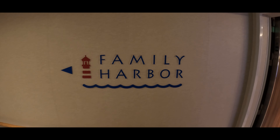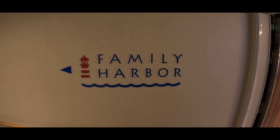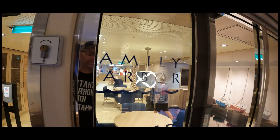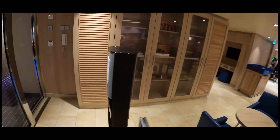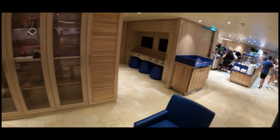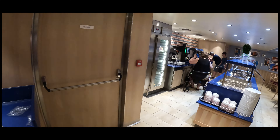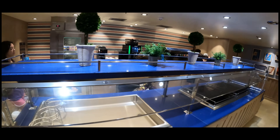We're going to head down there. There are always signs for the Family Harbour and then you can come into the Family Harbour Lounge right here. You need to be staying in one of the Family Harbour staterooms for this, but your kids can come in here. They have babysitters at night, they have food laid out — a good chance to get away and relax. A really nice touch by Carnival to have this area here.